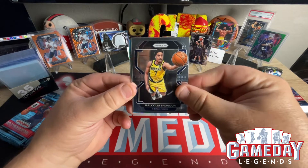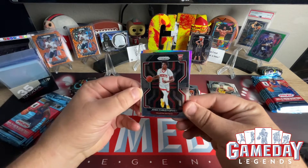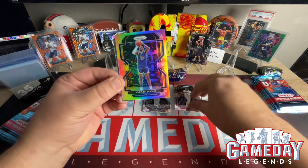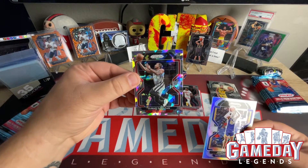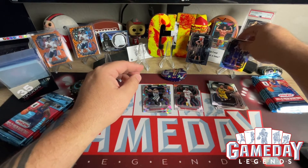We've got Malcolm Brogdon and we've got Josh Christopher — wrong rocket, but we'll take him. And our first silver is Jordan Poole — nice, we will take that. And then we've got DeMar DeRozan, that's our second ice. Very cool. We'll put Jordan Poole up here.